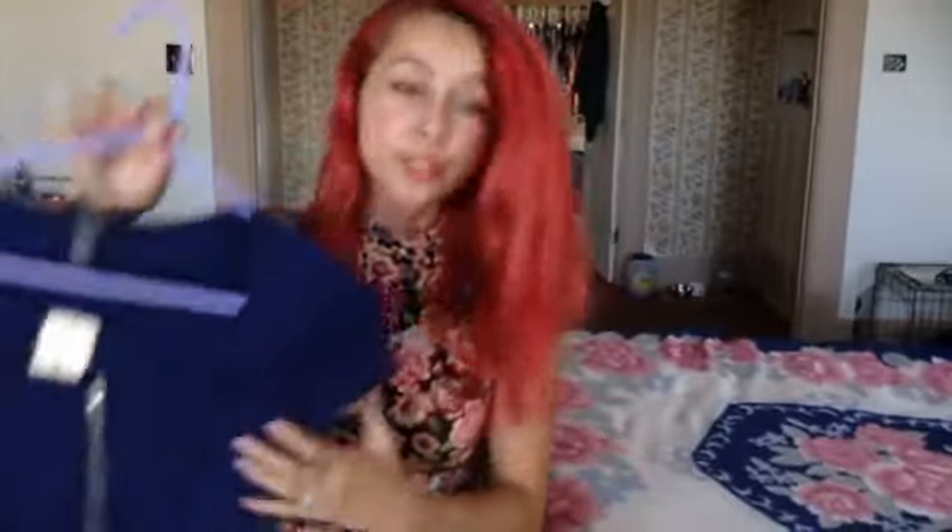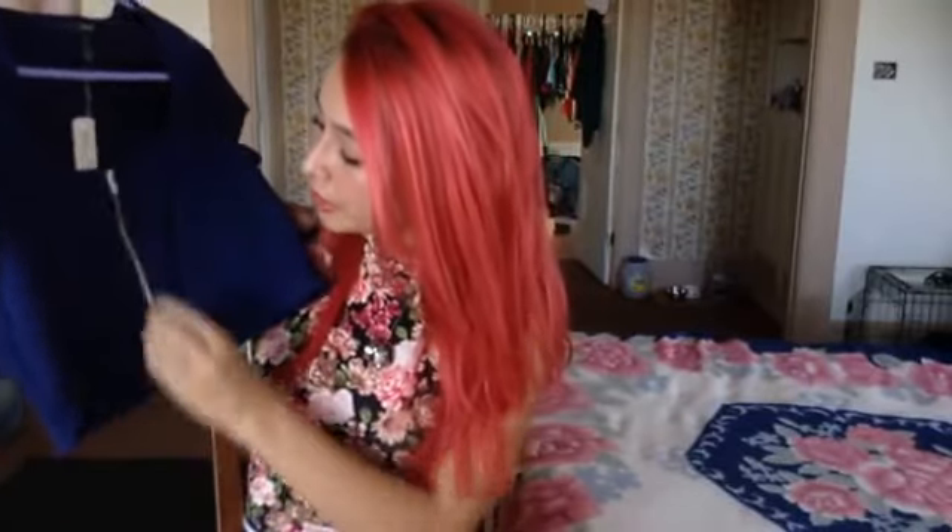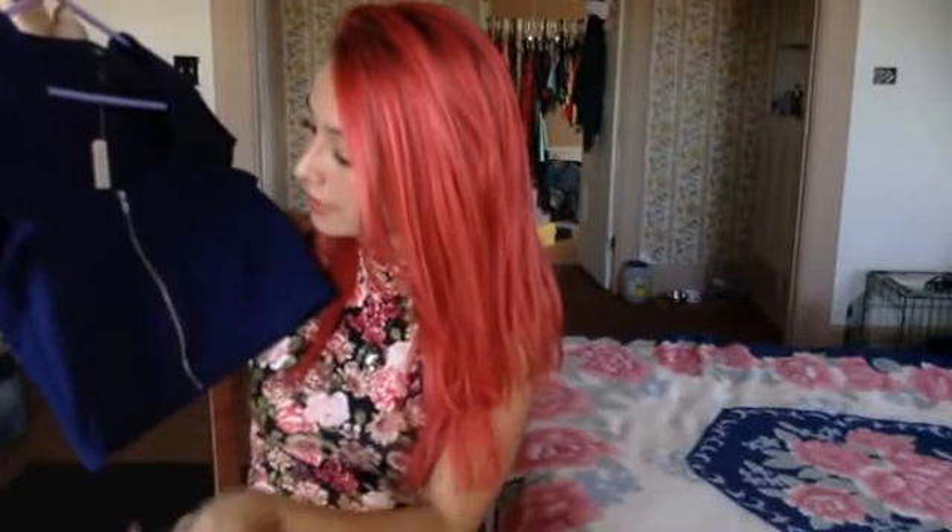And then I have this really simple, just blue t-shirt-y crop top with a zipper in the front. It's really, really cute. I'm excited to wear this one. I haven't worn it yet. I just got it not too long ago, and it was $8.80, just so you guys know, in case you're wondering.